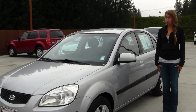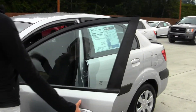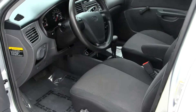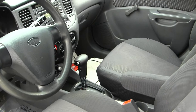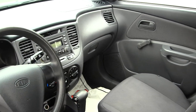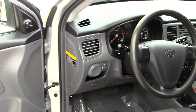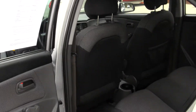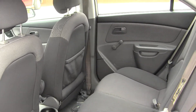Let's take a look at the interior. On the inside, it has two-tone cloth seats, automatic transmission. It has an AM-FM radio with CD player. It has manual locks and manual windows. The back seat seats three. It's very clean on the inside.